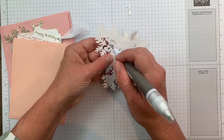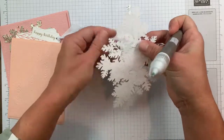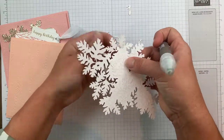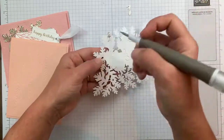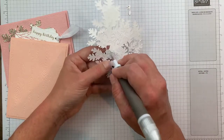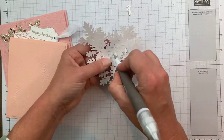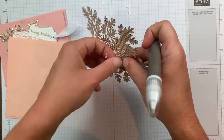This pokey end is sharp, so be careful not to puncture yourself. I'm just making my way through and poking out all the little pieces. I find this so relaxing — there's something so satisfying about getting all the little pieces out. I may not always know where my bone folder is, but nine times out of ten I know where my Take Your Pick tool is!